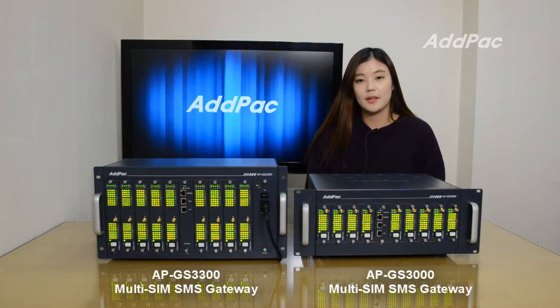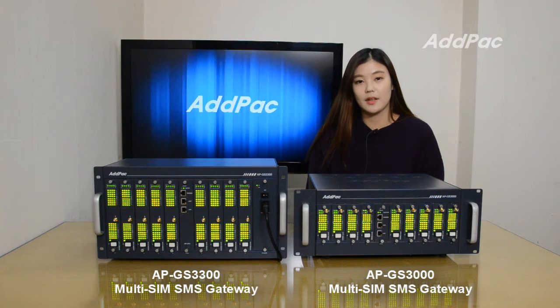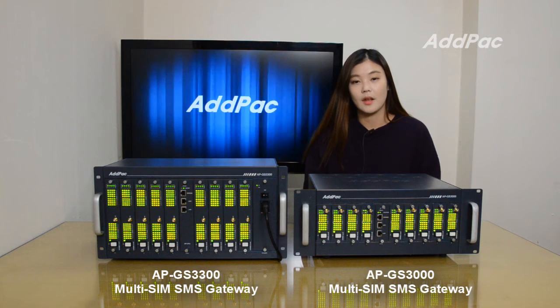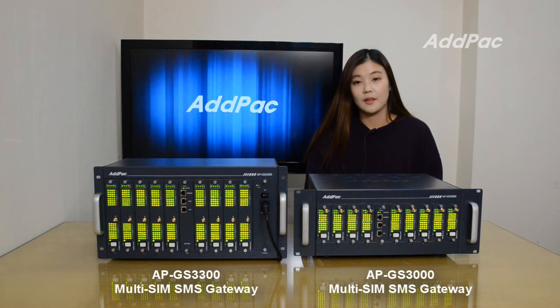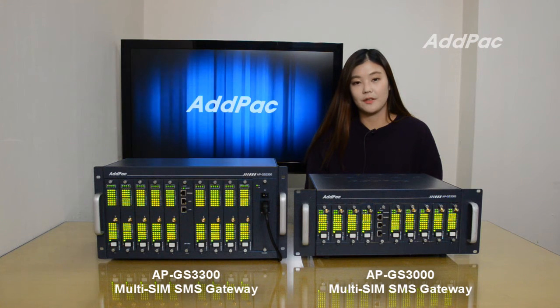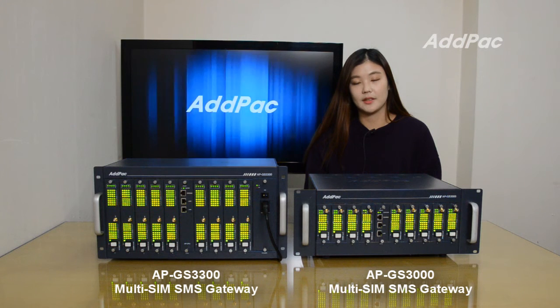Atpac MultiSim SMS Gateways are now introducing a new model for high-performance Bulk SMS operators. In order to be part of advanced mobile SMS and voice communications in the future, making an excellent choice of MultiSim SMS Gateway is essential.